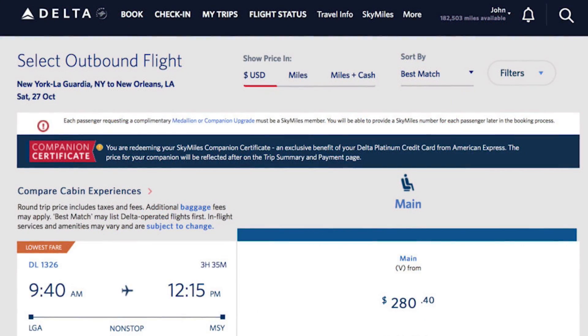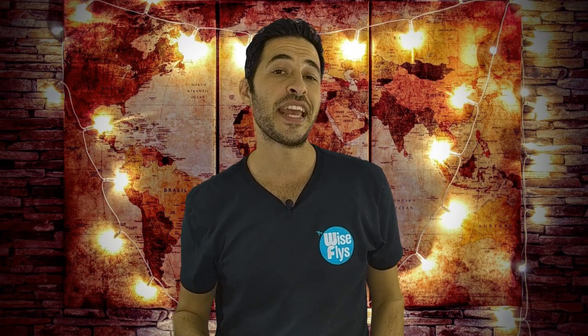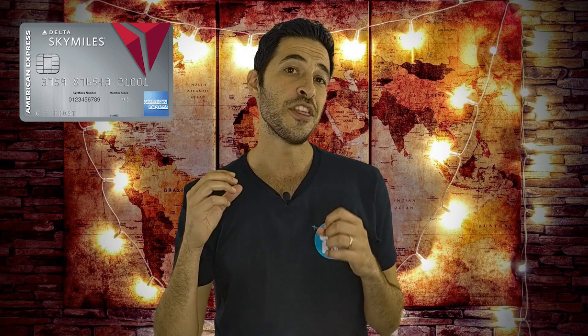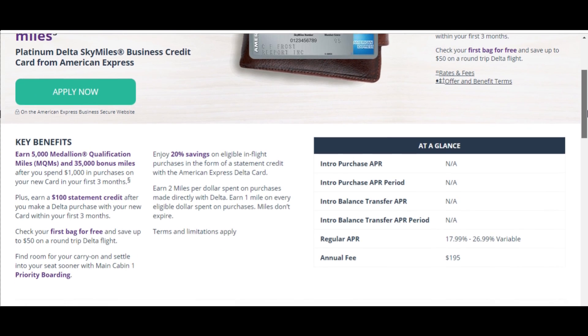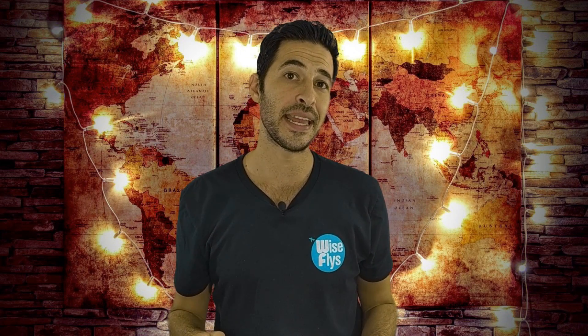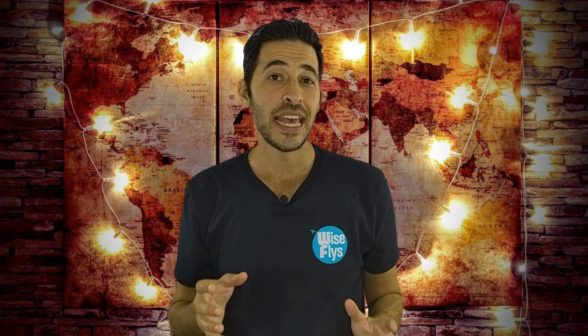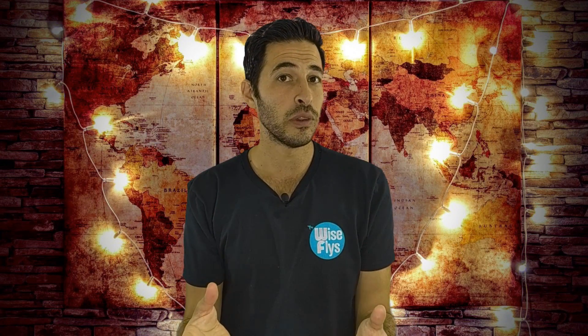Next on the list is the Delta Companion Certificate, which can be earned with Delta Airlines. You can earn this with two credit cards: the American Express Platinum Delta SkyMiles personal card or the American Express Platinum Delta SkyMiles business card. You can only use the companion fares within the continental 48 states, and the only way you can use it to or from Alaska or Hawaii is if you actually live in one of those states.